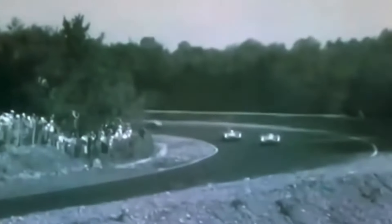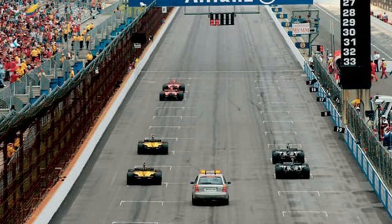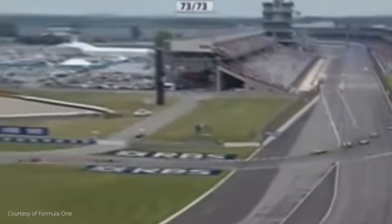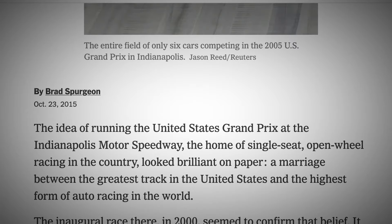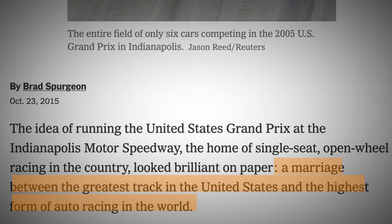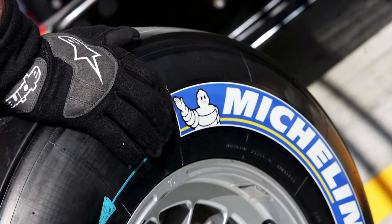But again, in 2005, when F1 raced at the Indianapolis Speedway, which famously has challenging banking, especially for open-wheeled vehicles, only 6 out of 20 drivers started the race. It was not a very proud moment for Formula 1. What was supposed to be a marriage between the greatest track in the United States and the highest form of auto racing in the world was a brilliant idea on paper, but it turned out to be a public suicide mission. The other 14 drivers didn't even run due to safety concerns with their Michelin tires.